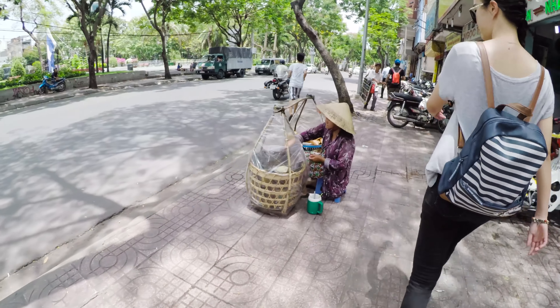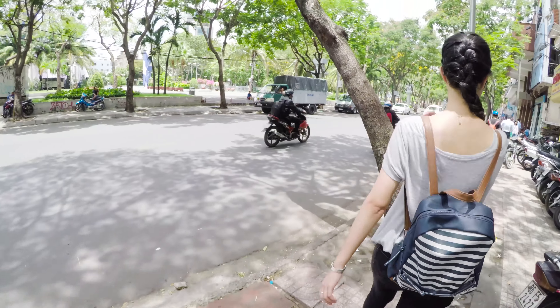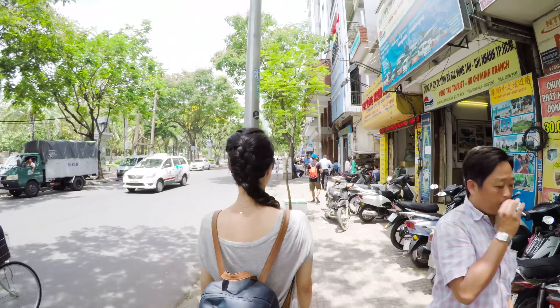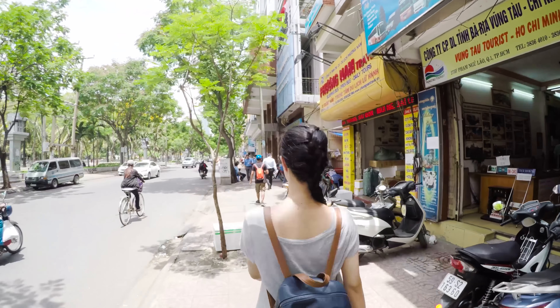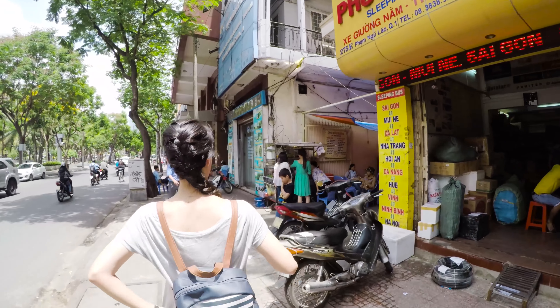Inside this alley, there are several decent and cheap hotels and hostels. They are quite okay, but you probably cannot escape the noise from the party street unless you stay in 4 or 5-star hotels.